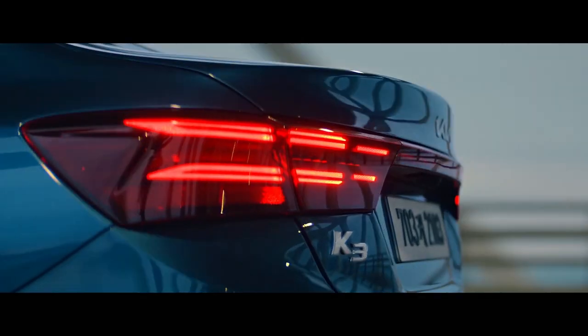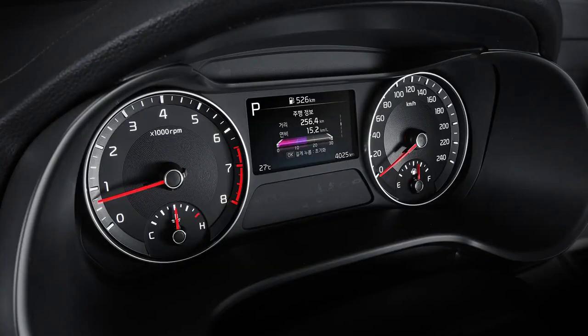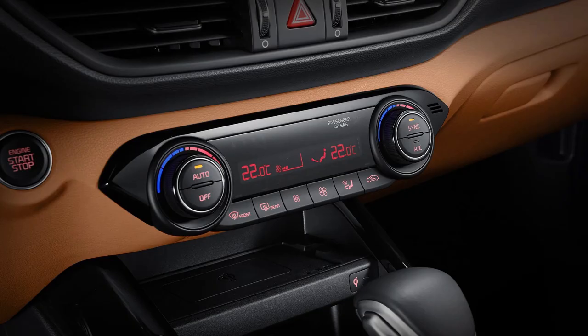The Sport adds 17-inch alloy wheels, a 10.25-inch touchscreen multimedia system, satellite navigation, digital radio, a leather-trimmed steering wheel and gear selector, and illuminated vanity mirrors.